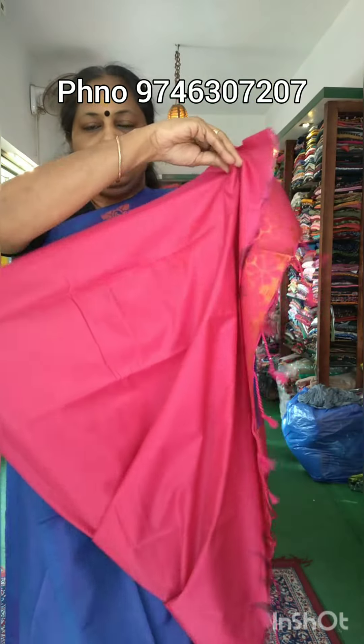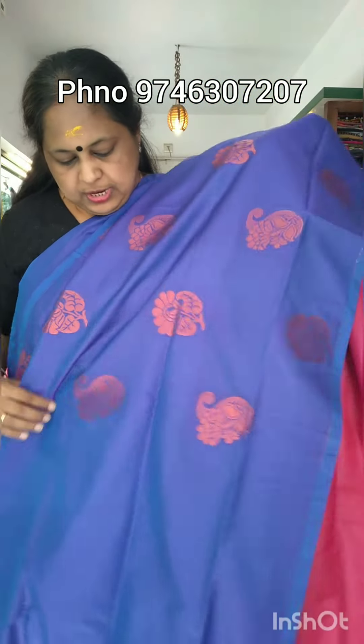It has a tassel. It has a color. It has a closer view.